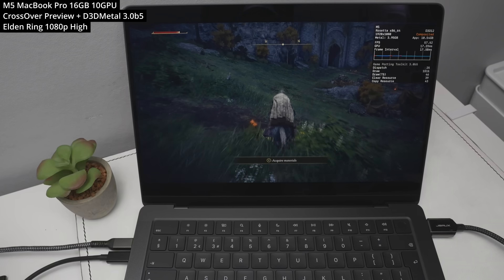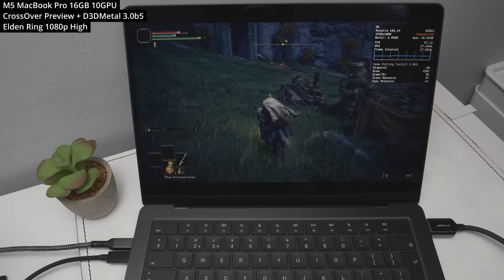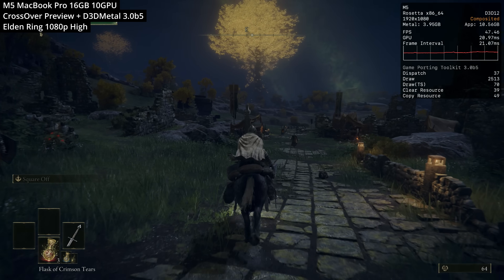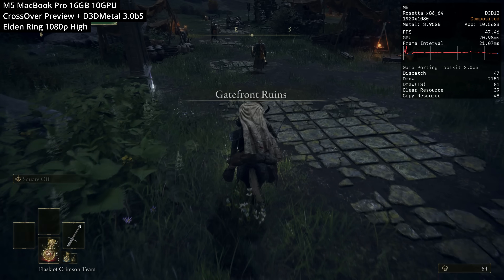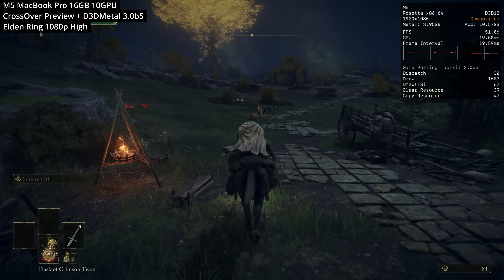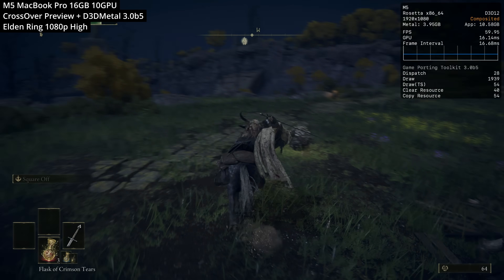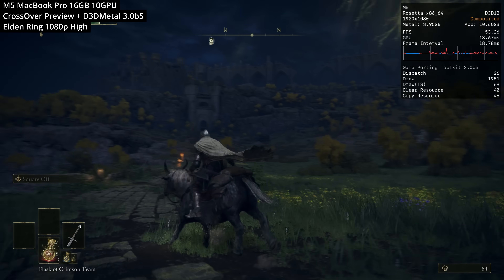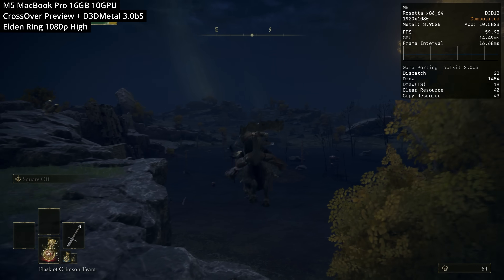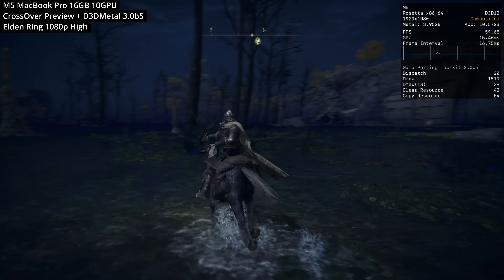Next, we're looking at Windows gaming on the Mac — specifically Elden Ring, the Windows version being played on Apple Silicon using Crossover Preview combined with the latest D2D Metal 3.0 Beta 5, a component of Gameporting Toolkit that translates DirectX 12 and 11 games to Metal. Running at 1080p high, with the game capped to 60 FPS, we're really close to hitting that cap most of the time. Turning down the graphics preset slightly achieves 60 FPS consistently — really good performance for the base M5, and exciting to think what the M5 Pro and M5 Max will be capable of.